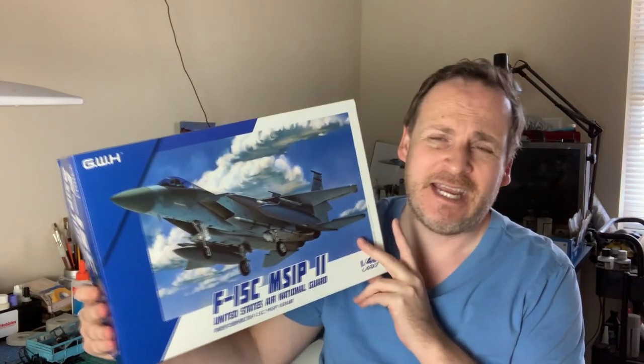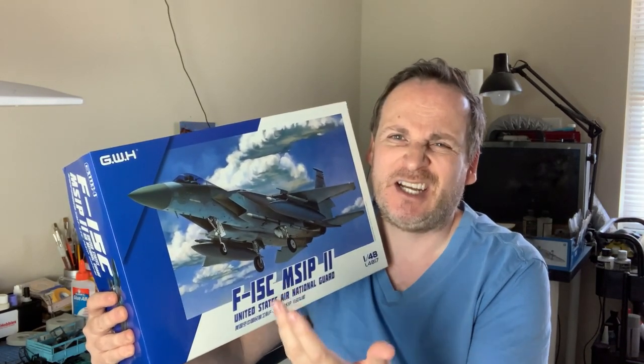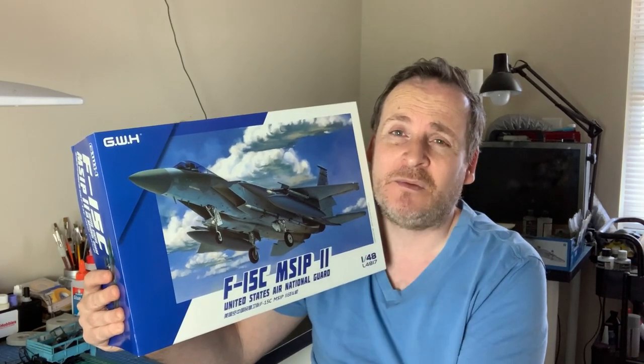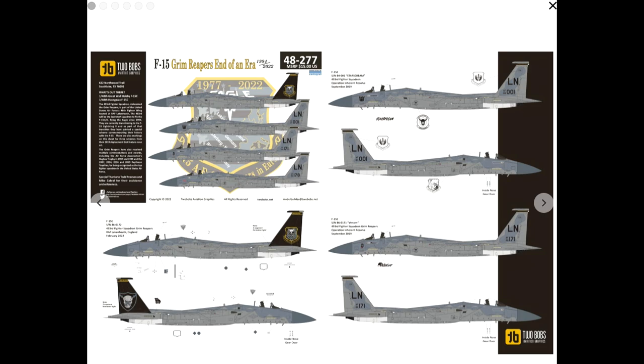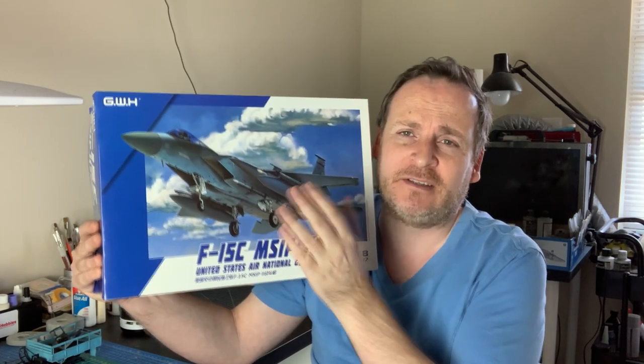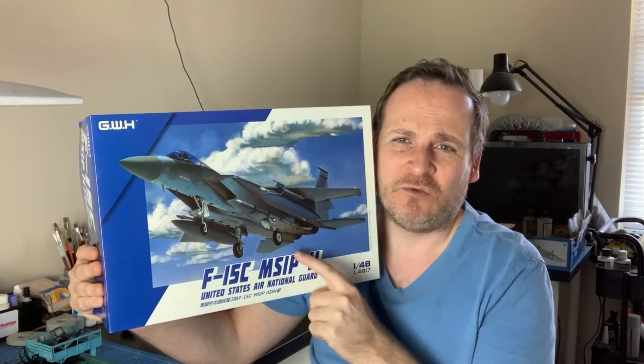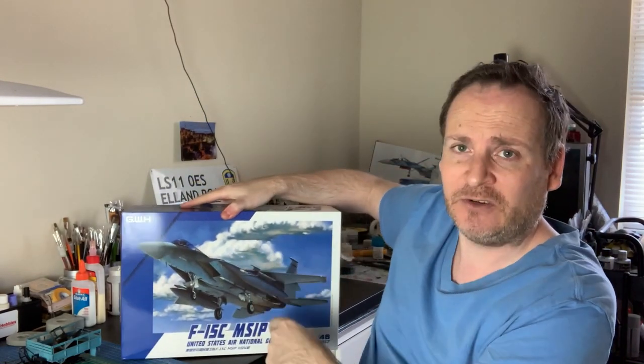There are a lot of F-15 builds going on right now for the Gary Patchley Memorial Group Build. I didn't want to do a smaller scale one - I built a 1/48 E version before the channel. This time I wanted it fully open to show all the detail: full engines, avionics bays, all kinds of stuff. I bought this particular kit because Two Bobs are releasing a brand new decal set next week for the Grim Reapers - black tails, a coffin on the speed brake, really cool. This is Great Wall Hobbies 1/48 F-15C, two-tone camo, single seater.